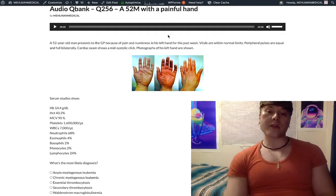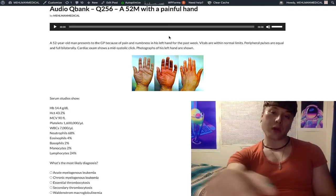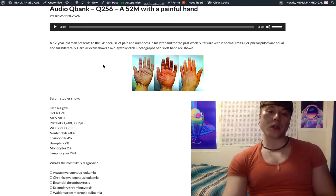This is a very solidly IM-level question for 2CK, but similar to questions I've seen on NBME for Step 1. So: 52-year-old man with pain and numbness in his left hand for the past week. Vitals are normal. Peripheral pulse is equal and full bilaterally. Cardiac exam shows a mid-systolic click — that's your mitral valve prolapse, a completely benign incidental finding, usually in USMLE vignettes.